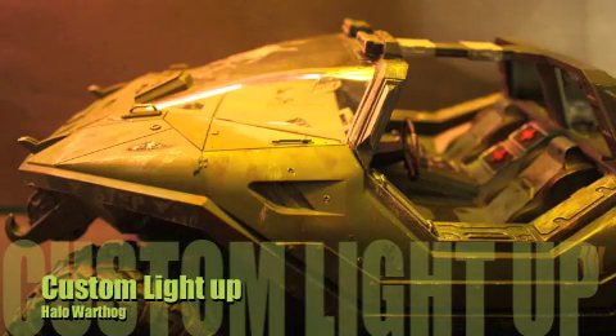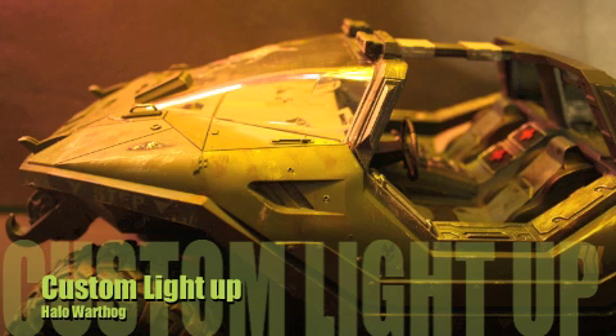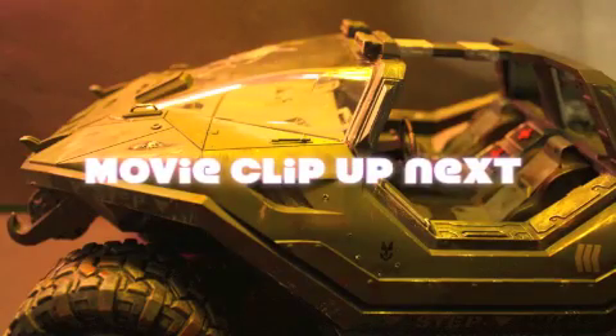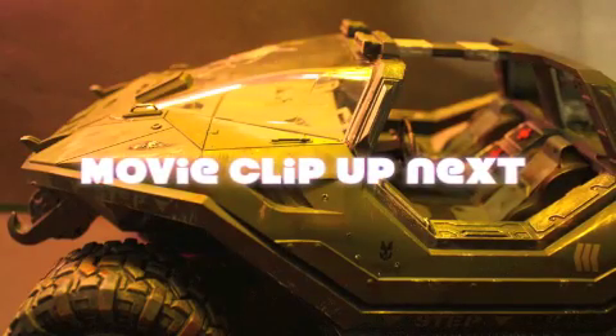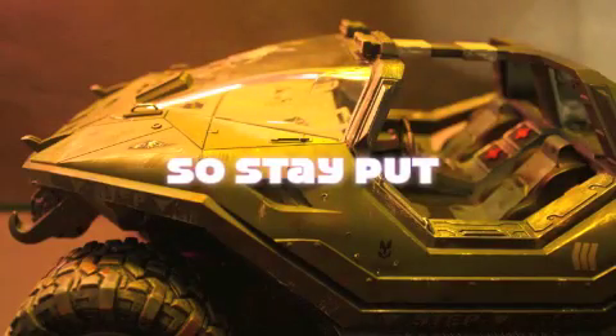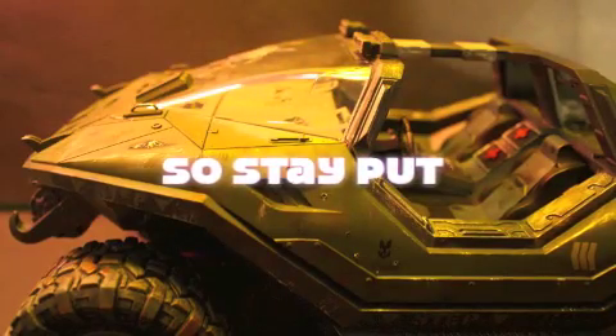Hi everyone, this clip is for my eBay listing. The warthog on sale will be a lit warthog. The winner of the listing will have choice of a plain lit warthog or a custom battle damage warthog.